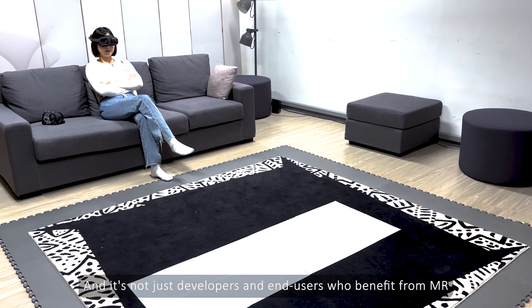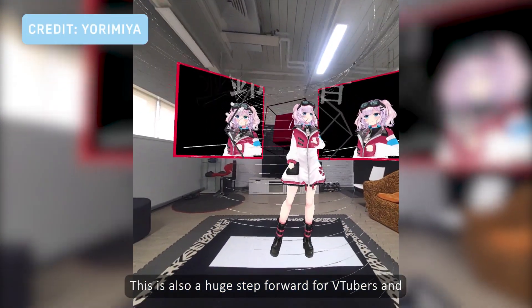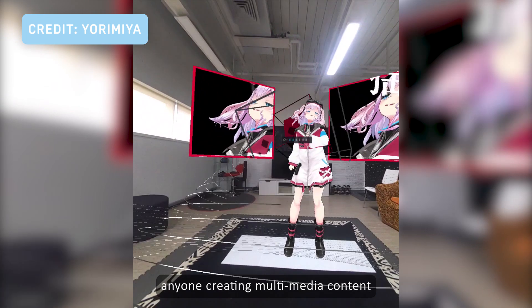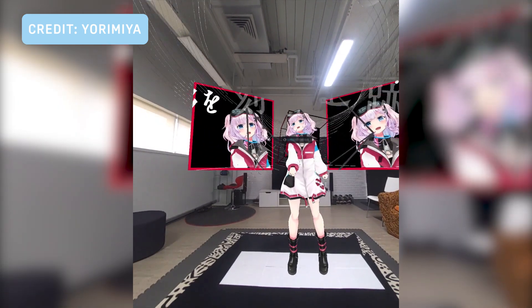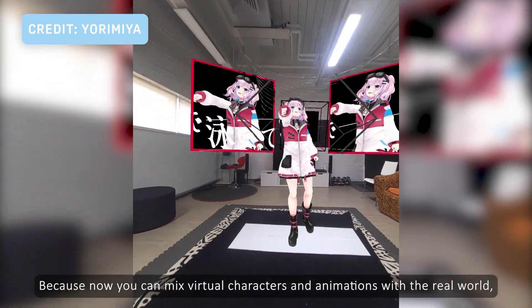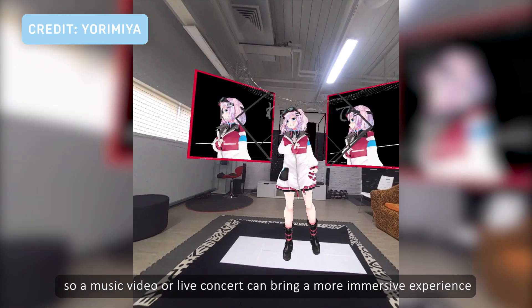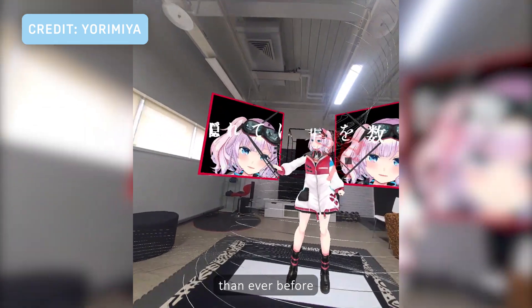And it's not just developers and end-users who benefit from MR. This is also a huge step forward for video viewers and anyone creating multimedia content. Because now you can mix virtual characters and animations with the real world, so a music video or live concert can bring a more immersive experience than ever before.